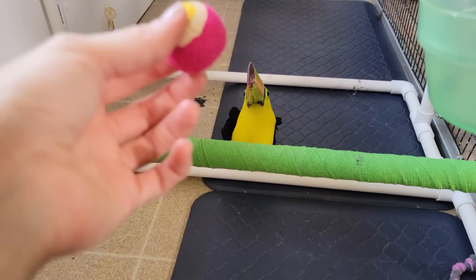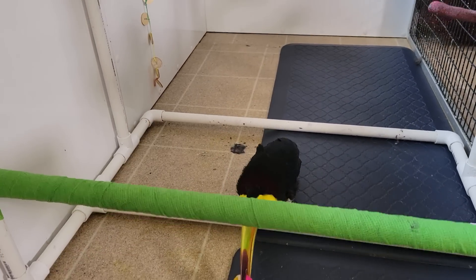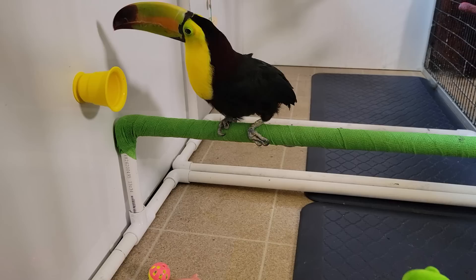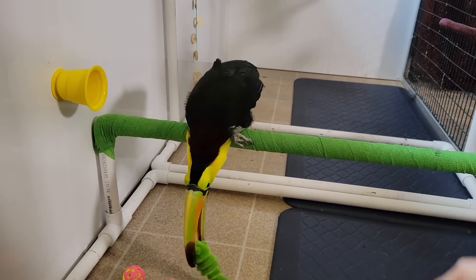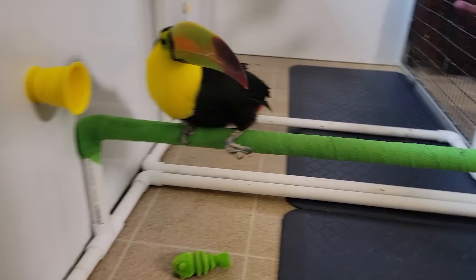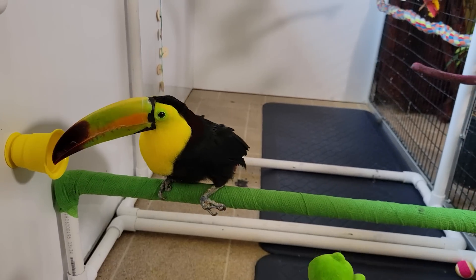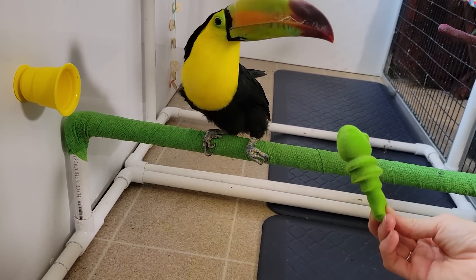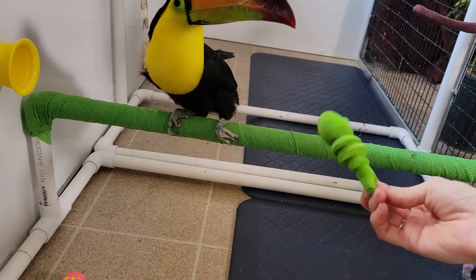All right, Zima with your blueberry poop — ready? Catch it! Nice try. Good catch! Nice job. She definitely tried to kill it, just like she did with the other toucan. So ferocious.